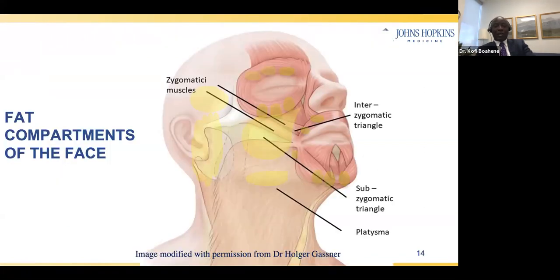Deep to the skin, we have compartments of fat that cushion the face and give it fullness and contour. Around the eyelids, you have three compartments of fat in the upper eyelid, in the lower eyelid, and in the temple area. In the cheek, we have the mid-cheek fat pads. Along the jawline, we have fat pads in the lip and chin. All these fat compartments are held together by the three layers of skin, and muscles also hold these fats in the right position.